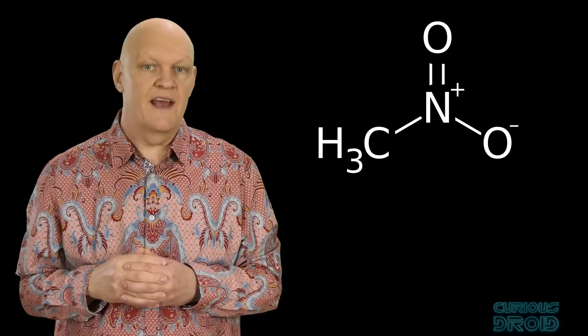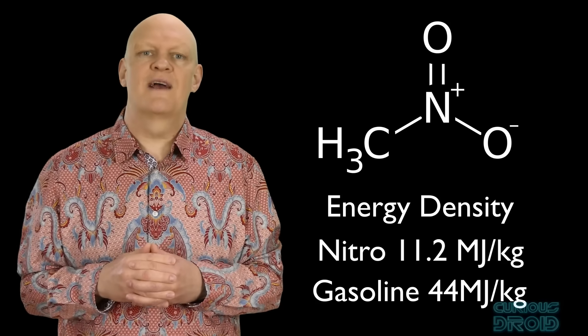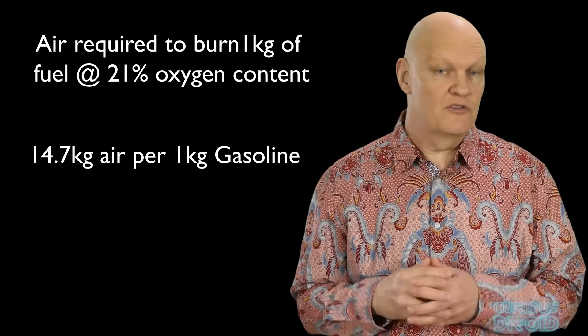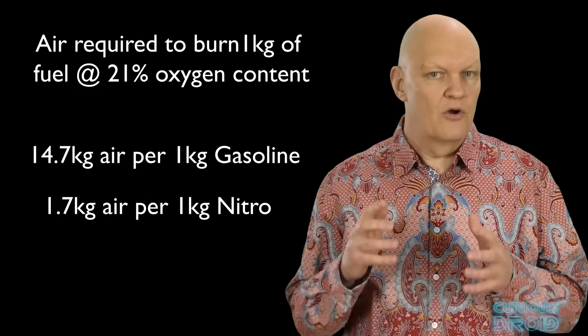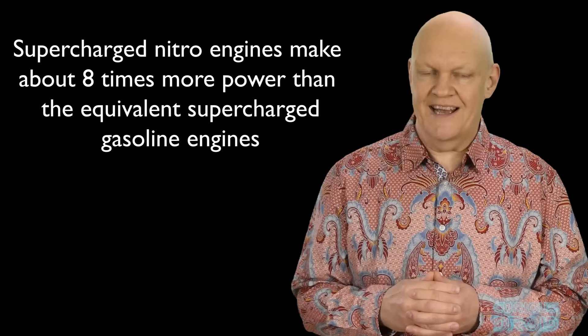The fuel used is nitromethane, which is widely used in industry as a reaction medium and solvent. This is what's called a monofuel, meaning that it carries its own oxygen with it, unlike gasoline which needs to be mixed with air to combust. But nitro has a much lower energy density than gasoline — at 11.2 megajoules per kilogram to gasoline's 44 megajoules per kilogram. However, gasoline needs 14.7kg of air with a 21% oxygen content to burn 1kg of gasoline. Nitro, on the other hand, because it carries its own oxygen, needs only 1.7kg of air to burn 1kg of nitro. The upshot is that you can get 8.6 times more nitro into the combustion chamber than gasoline, and in general a supercharged top fuel engine makes about 8 times more power than the equivalent supercharged gasoline-powered engine.